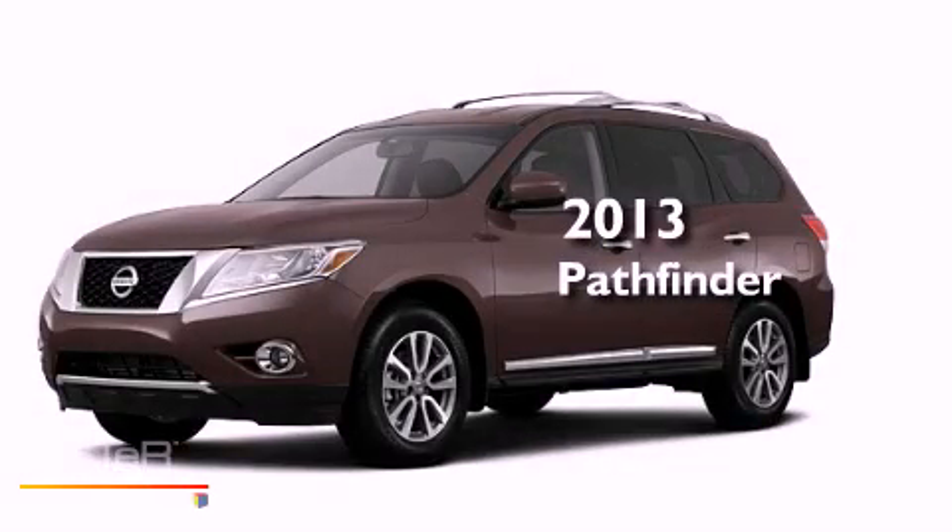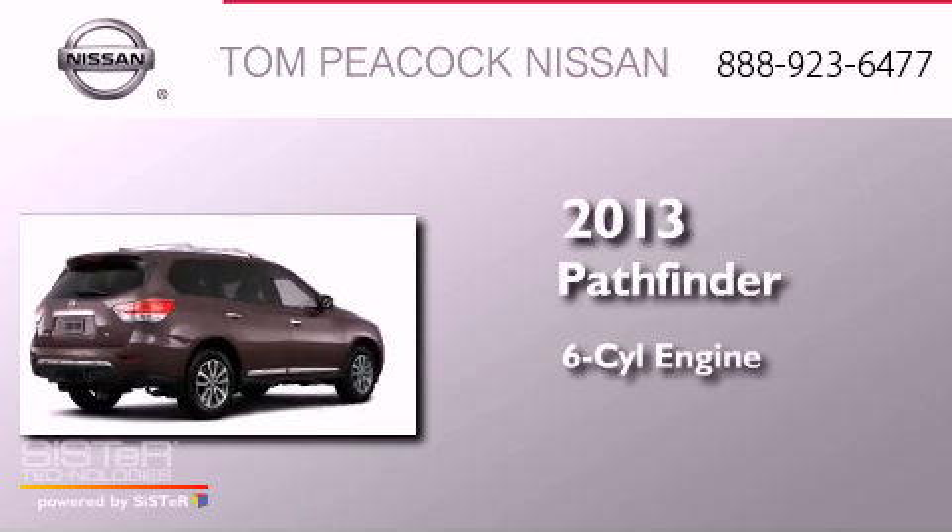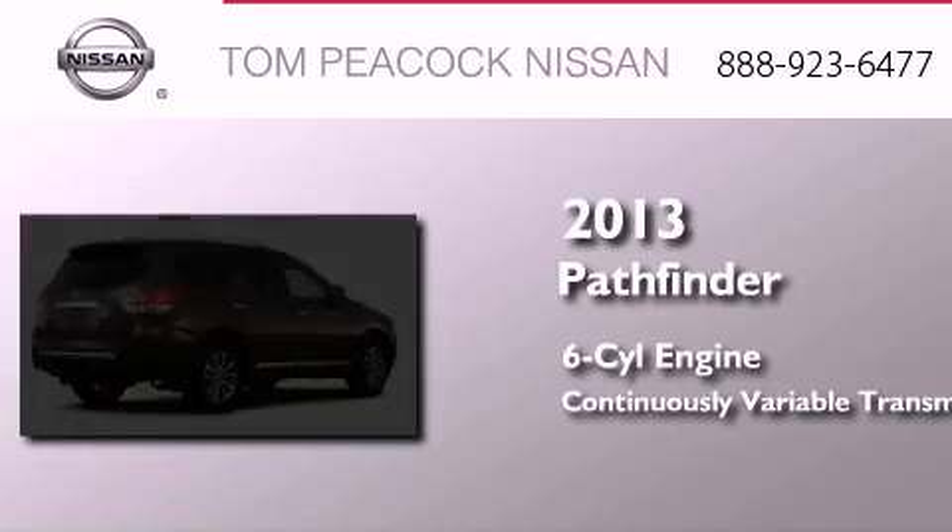This is a brand new 2013 Nissan Pathfinder. It features a six-cylinder engine and a continuous variable transmission.